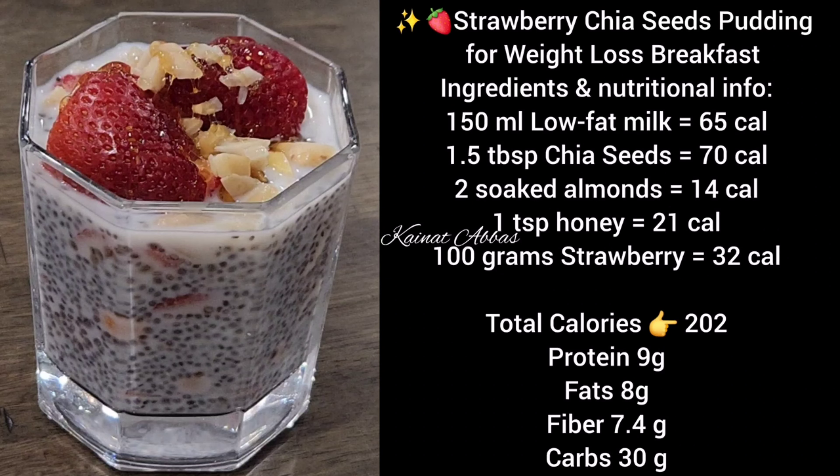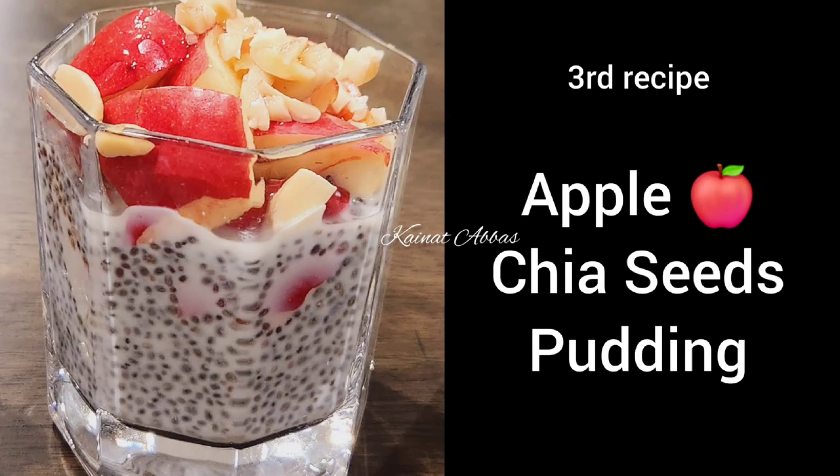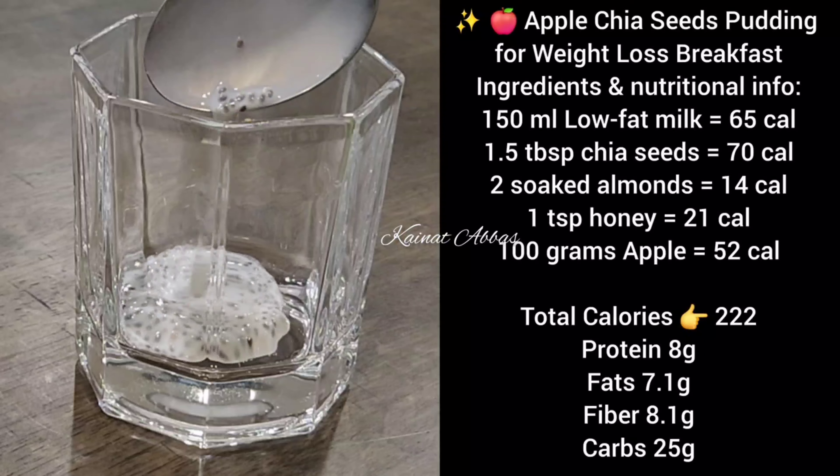It's really healthy and nutritional — you will lose weight after eating this yummy and nutritious breakfast or lunch. Do try these recipes! Let's start the third recipe: apple chia seeds pudding. These are all low budget recipes — you won't need expensive ingredients at all.